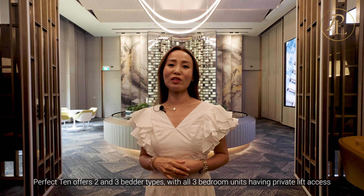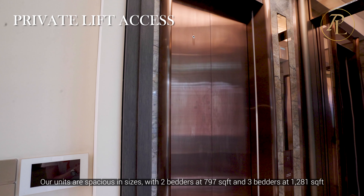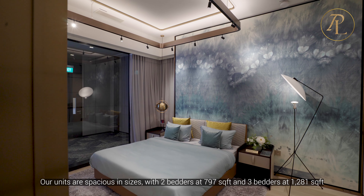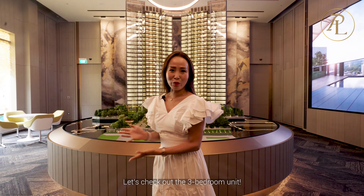Perfect 10 offers 2 and 3-bedroom types, with all 3-bedroom units having private lift access. Our units are spacious, with 2-bedders at 797 square feet and 3-bedders at 1,281 square feet. Let's check out the 3-bedroom unit.